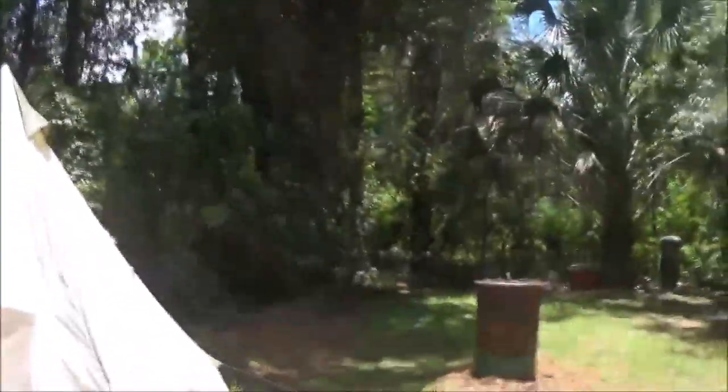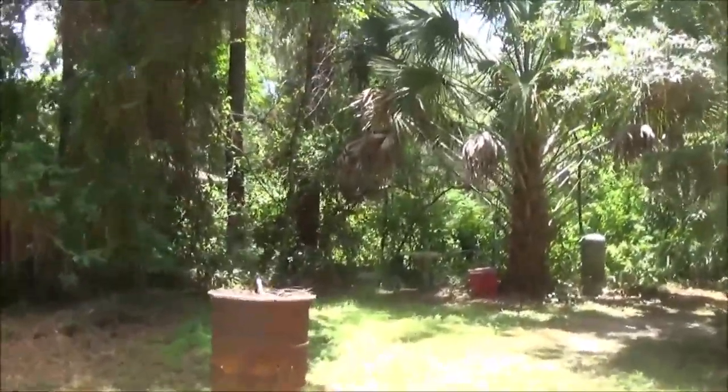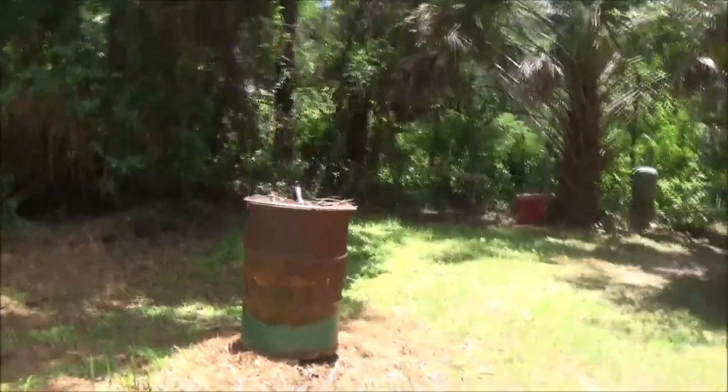Thanks for watching, guys. Looks like we've got a cardinal over here in the birdbath — let me see if I can hold steady. We've got a male and a female. Oops, I scared it. But yeah, a male and a female cardinal.